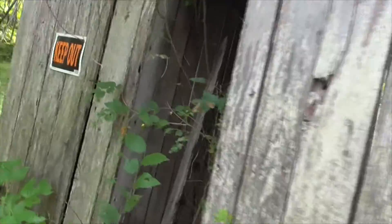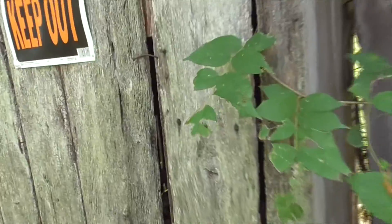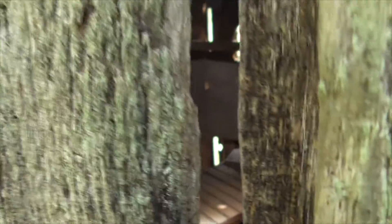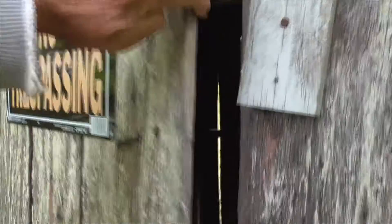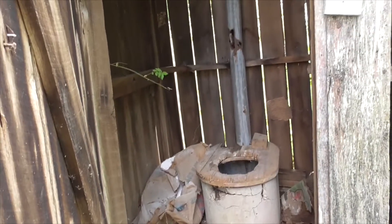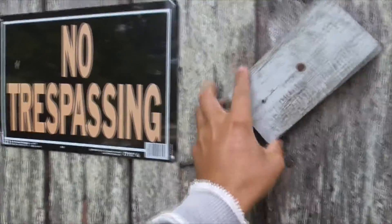No trespassing today, but the owner said I could take a peek in here. We've got two little outhouses. Right here there's a nail that keeps it shut. Inside there is a little squatter. How about this door here? Look at that — now that is a beautiful outhouse. Holy smokes. The door clangs back and forth as the wind blows.